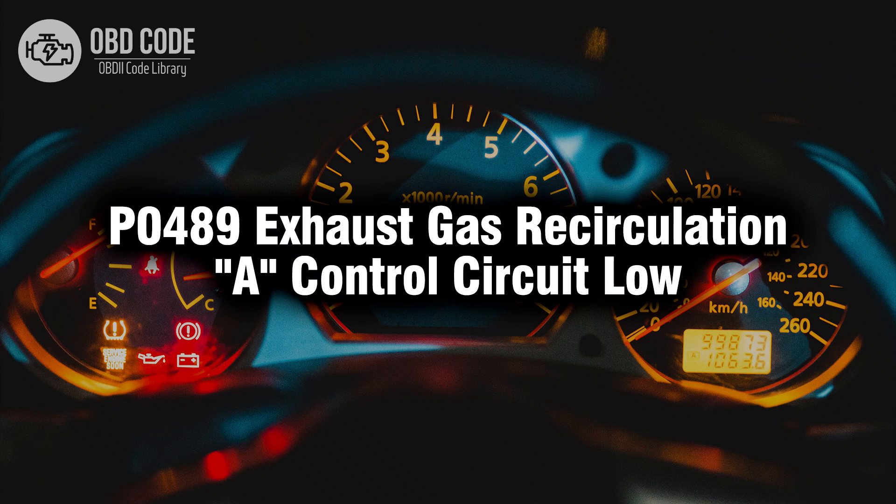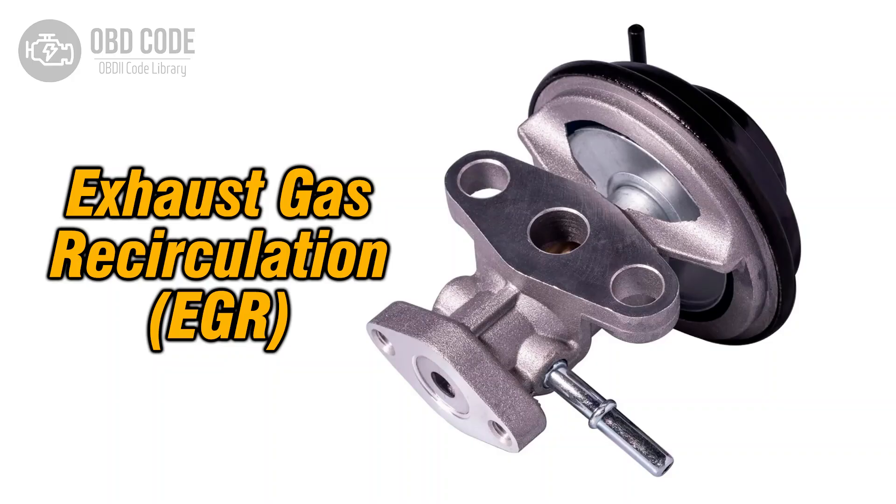Welcome. In this video we will talk about code P0489, its symptoms, causes and possible solutions. The P0489 trouble code indicates that the exhaust gas recirculation (EGR) control circuit is detecting a low voltage condition. The EGR system helps reduce emissions by recirculating exhaust gases back into the intake manifold. The control circuit is responsible for managing the operation of the EGR valve.